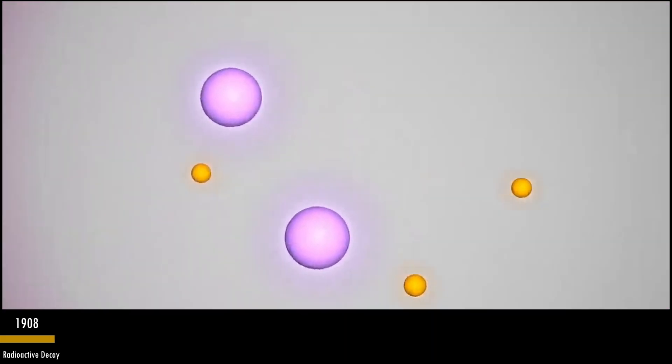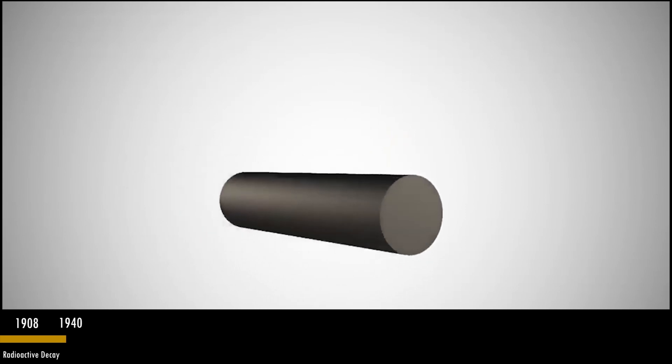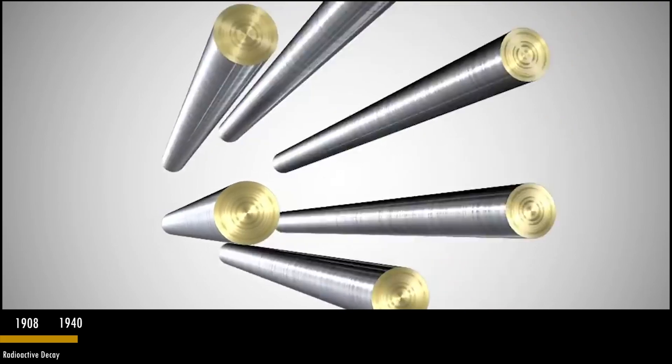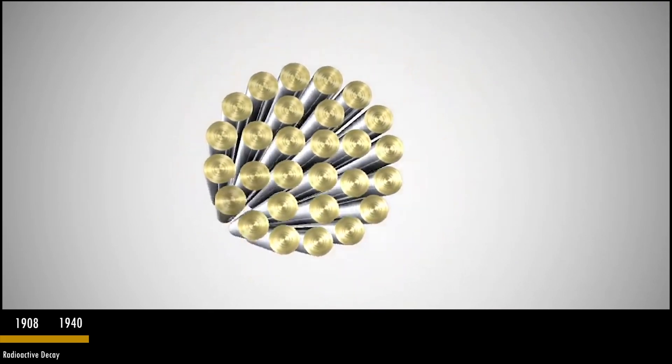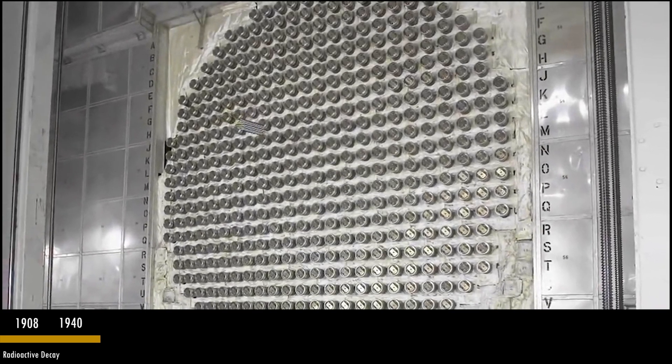In the year 1940, George C. Lawrence designs one of the world's first nuclear reactors at the National Research Council, the NRC, in Ottawa. This design would later evolve into what we know as the CANDU — the Canadian deuterium nuclear reactor.